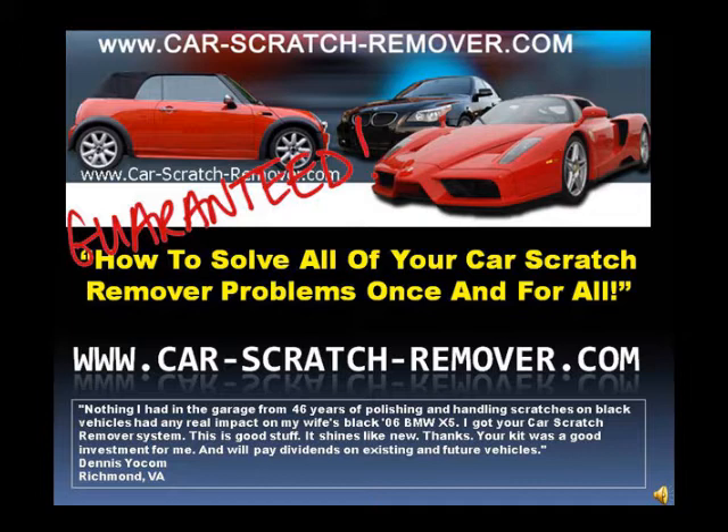Nothing I had in the garage from 46 years of polishing and handling scratches on black vehicles had any real impact on my wife's black 2006 BMW X5. I got your car scratch-remover system. This is good stuff. It shines like new. Thanks. Your kit was a good investment for me and will pay dividends on existing and future vehicles. — Dennis, Richmond, Virginia.